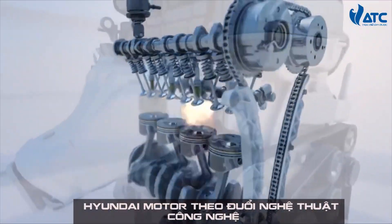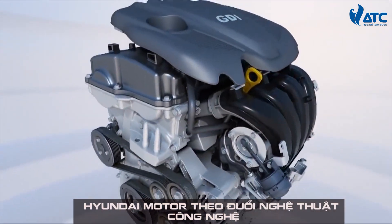The most refined GDI engine in the world — Theta 2.4 GDI.